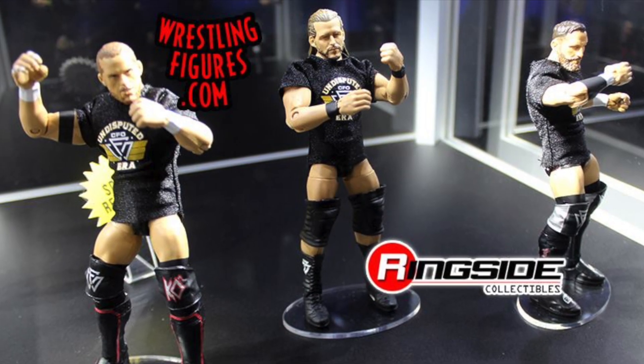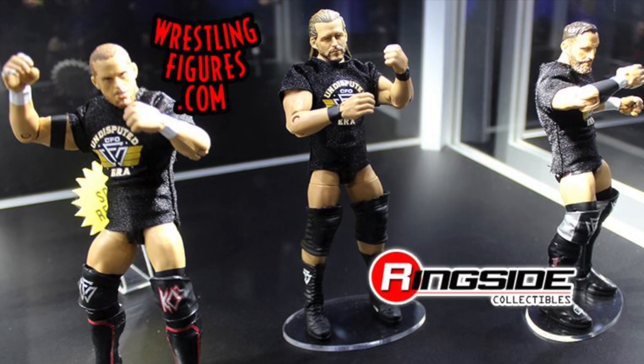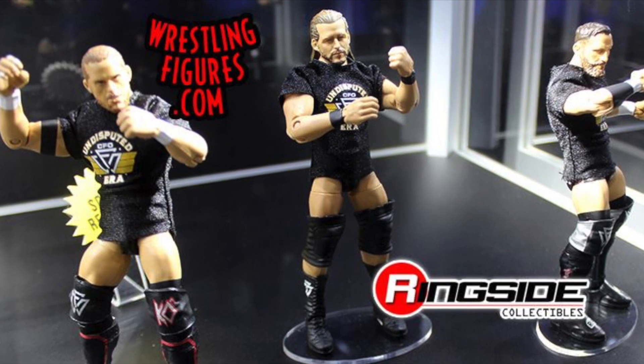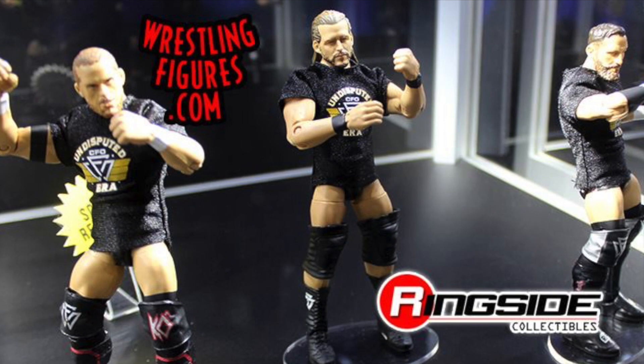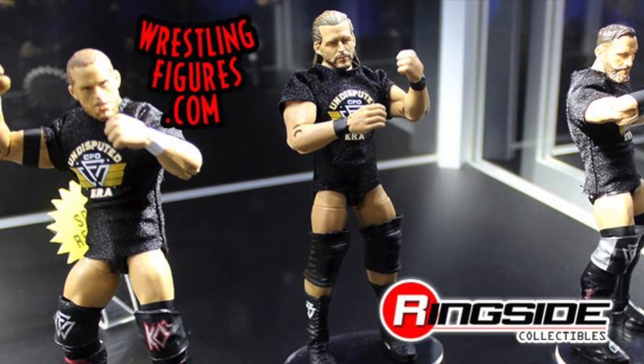First up are the Epic Moments Undisputed Era set. This looks absolutely amazing — we got Adam Cole's first figure, Bobby Fish and Kyle O'Reilly's first releases as well, all in Elites with those awesome cloth t-shirts. I'm very excited for this set. A lot of people have been waiting for it, so it's definitely at the top of my wants list.